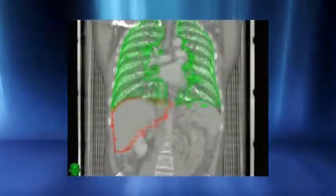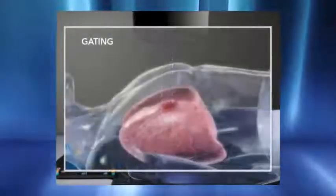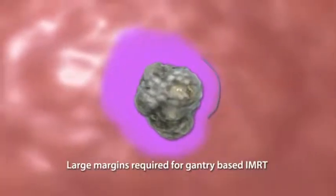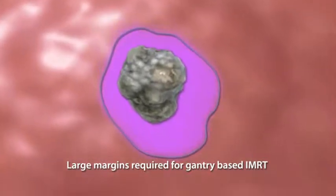Safely delivering lung radiosurgery presents considerable challenges given continuous respiratory-induced motion and significant surrounding healthy tissue. Gantry-based techniques such as arcing IMRT often treat the target's entire range of motion and cover extensive healthy tissue with potentially harmful high doses of radiation. Other gantry-based techniques such as respiratory gating and breath-holding have been developed to minimize healthy tissue exposure and toxicity. However, well-documented inaccuracies with such techniques require large planning margins and are often suboptimal when delivering the high doses required for lung radiosurgery.